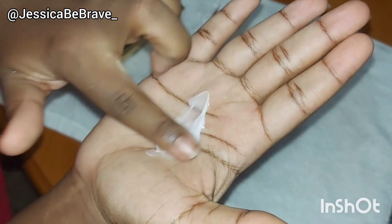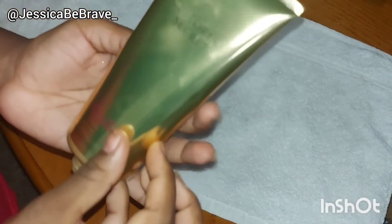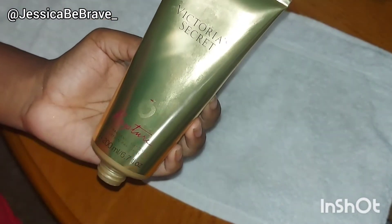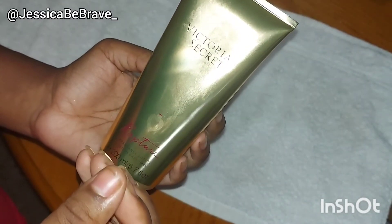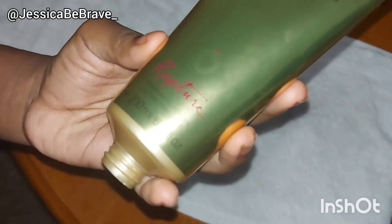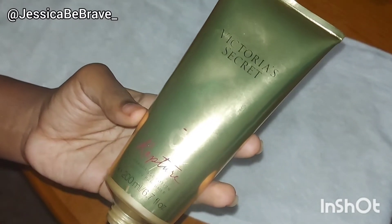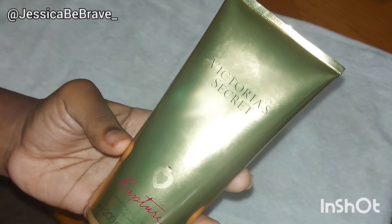I have not really gotten into this lotion yet, so let me show you what it smells like. This smells like the classic Rapture, it's just not as concentrated as it used to be when it came out over 10 years ago. It's a more muted, toned-down version of Rapture — kind of a representation of what's been going on lately with their scent line.